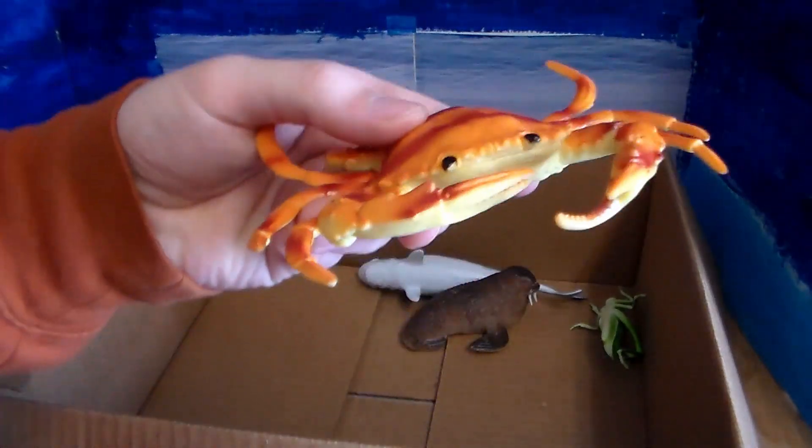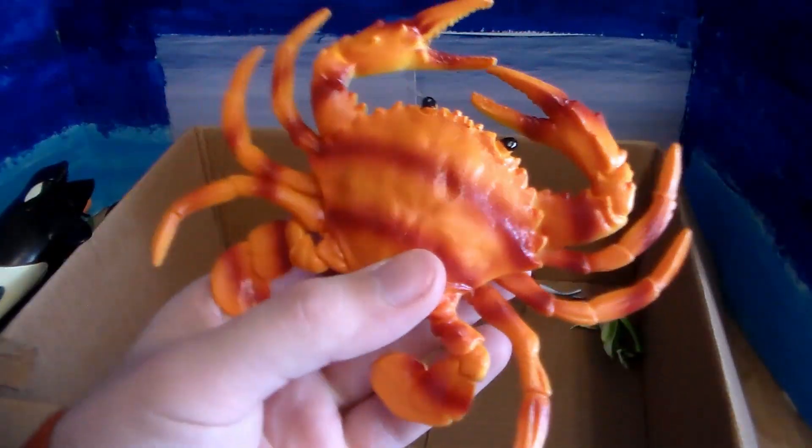Speaking of another crustacean, we have this beautiful crab — a giant king crab, it looks like.